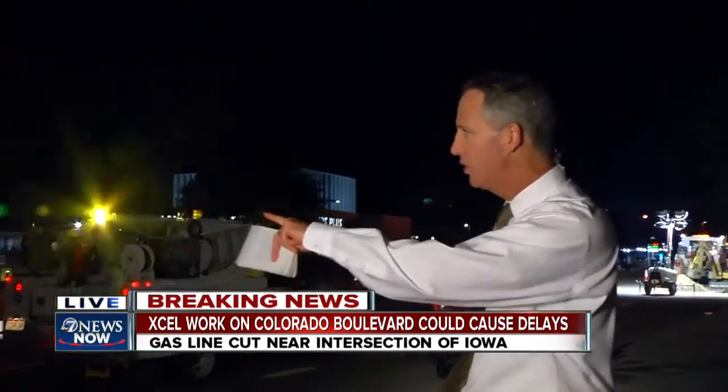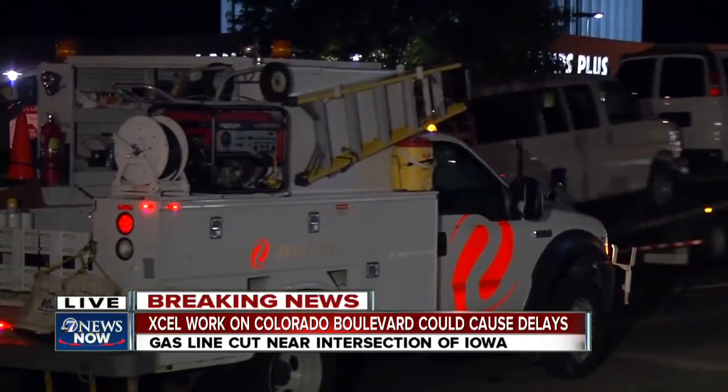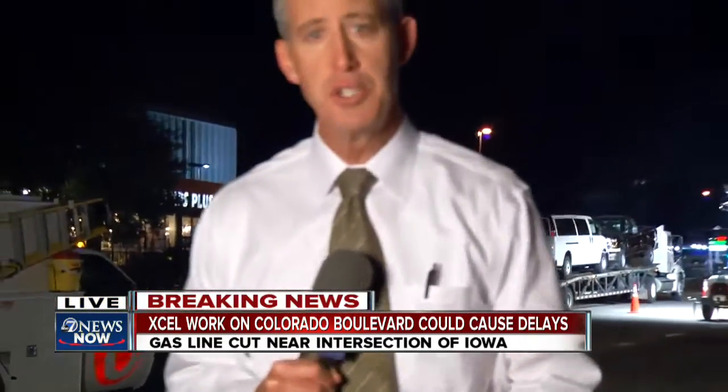At times we have smelled natural gas, not especially strong right now, and you can see traffic still getting by in the remaining two lanes going northbound. But no doubt, Mitch and Jason, this is going to be an issue for at least part of the morning, perhaps even all the way into 7 o'clock.